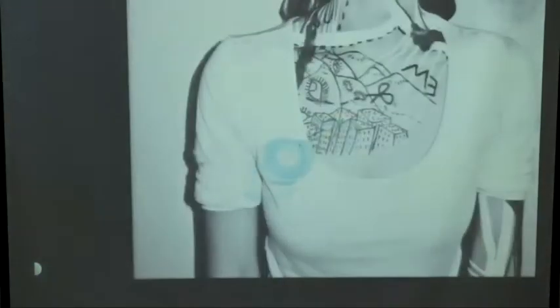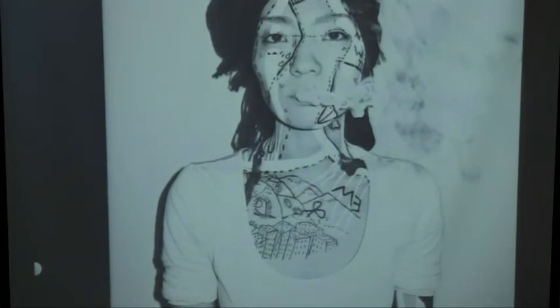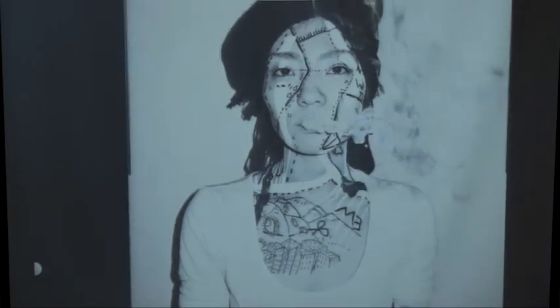After my shows in Japan, people would come up and ask for my signature — anywhere was okay, on their face, on their arm, anywhere. So I would draw on them, and this turned into a collaboration of drawing on my fans and having different photographers take pictures of them.